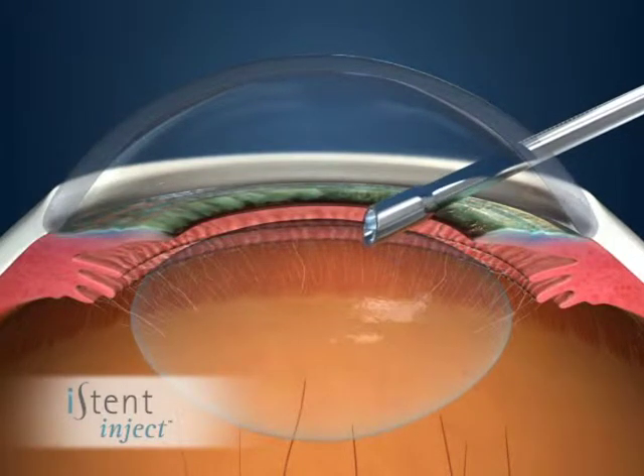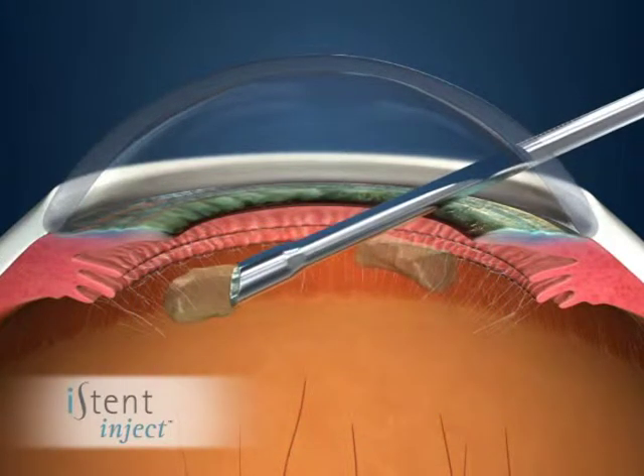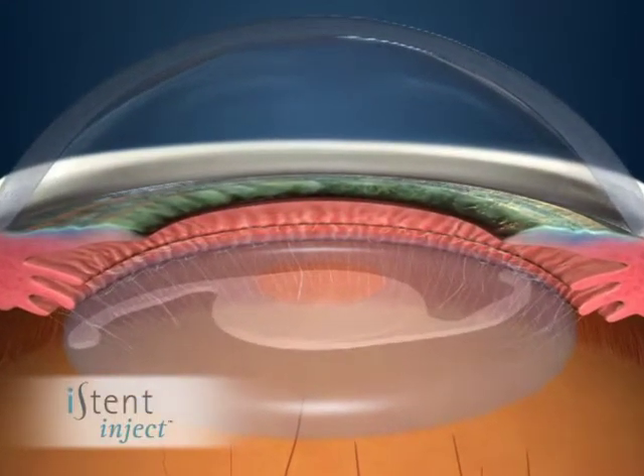A probe is inserted into the capsule to break up the cataract using ultrasound, and the cataract is removed from the eye. After the cataract is removed from the capsule, an intraocular lens is inserted in the capsule and remains in place, restoring natural vision.